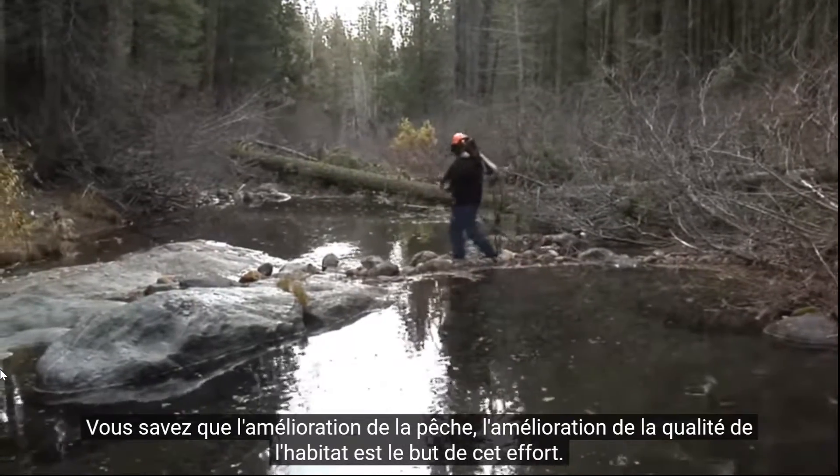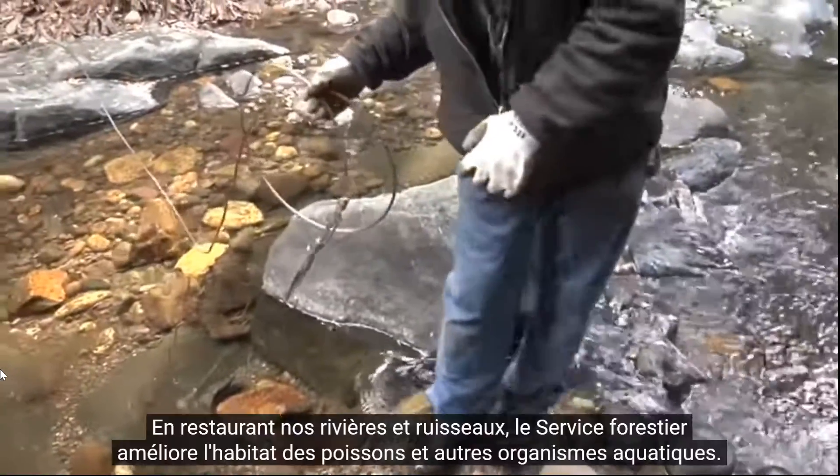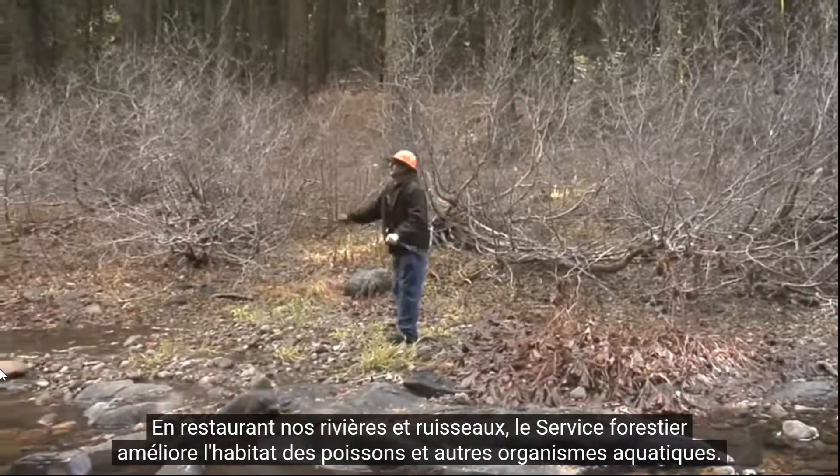Improving the fisheries and improving the quality of the habitat is the goal of this effort. By restoring our rivers and streams, the Forest Service improves habitat for fish and other aquatic organisms.